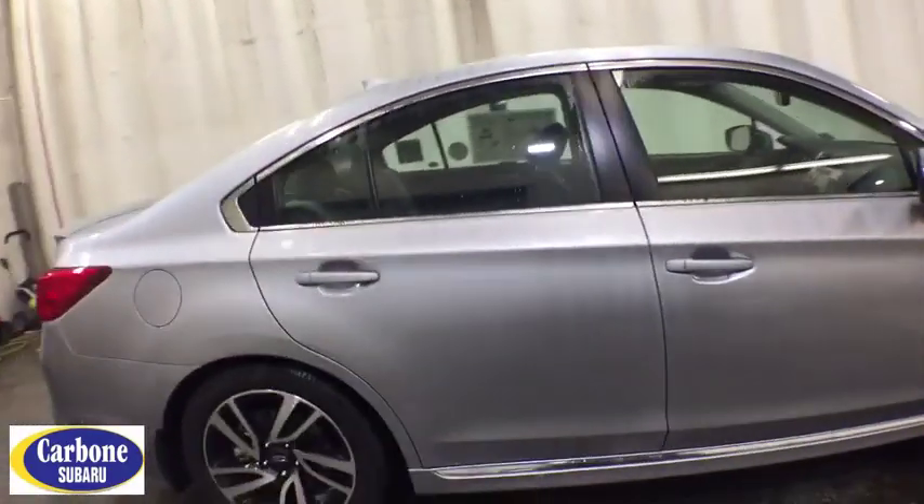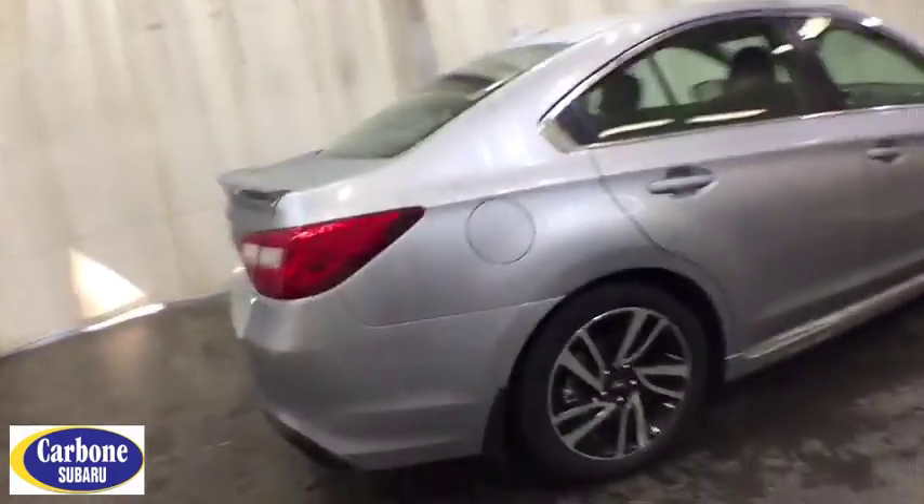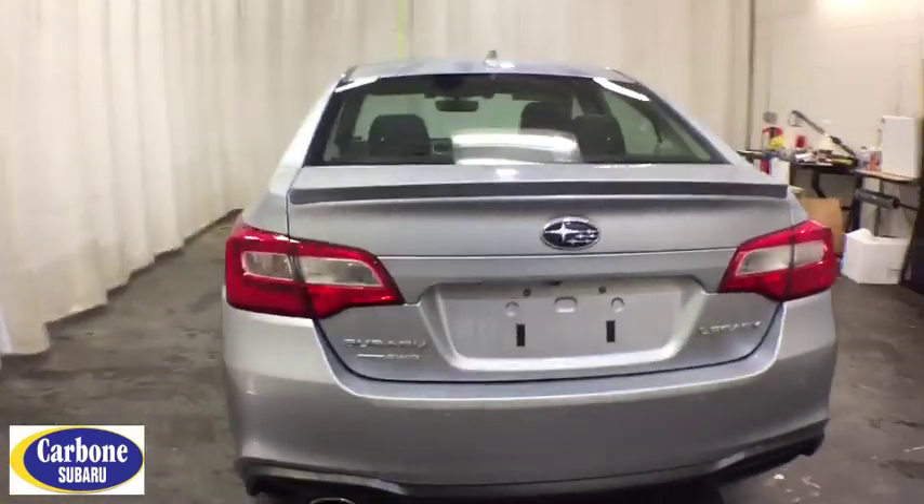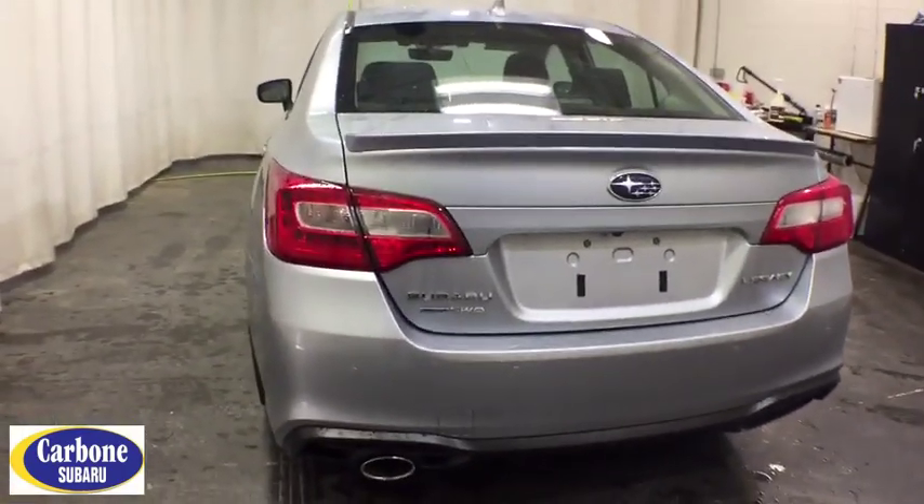Here are some of this vehicle's great options: all-wheel drive, keyless entry, lane departure warning, stability control, traction control, steering wheel audio controls, anti-lock braking system, and backup camera.